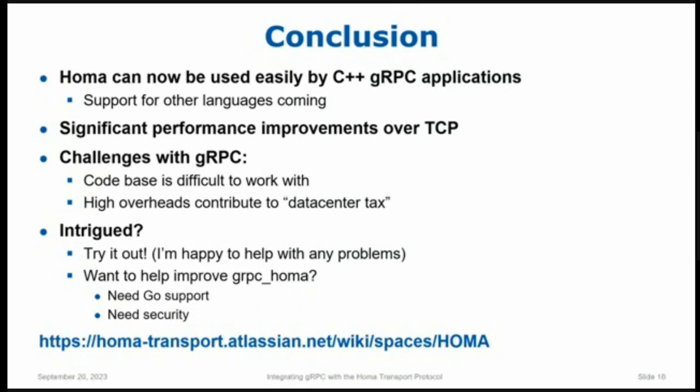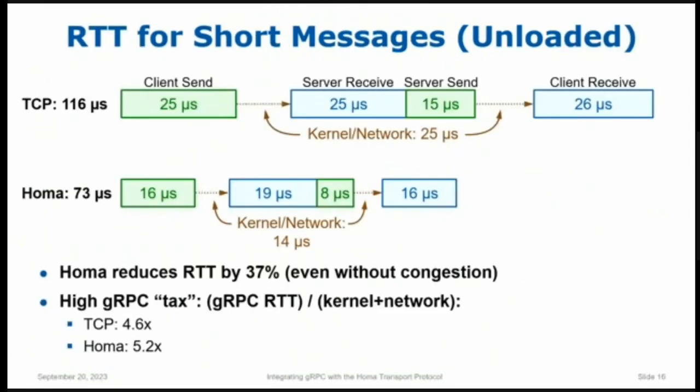Audience question: Is the most benefit of HOMA for latency? If our bottleneck is CPU utilization rather than latency, would you still advise using HOMA? Yes, definitely. The improved latency comes from two things: avoiding congestion in the network, but also just using less CPU time than TCP. If you look at the earlier performance slide comparing TCP and HOMA, almost all of that difference — that 116 versus 73 microseconds — represents reduced CPU time. So HOMA will actually affect throughput as well, because HOMA uses less CPU time.